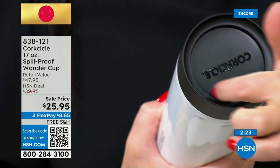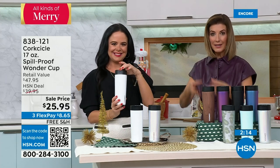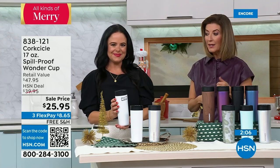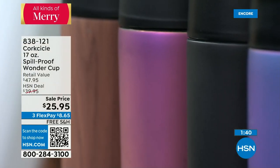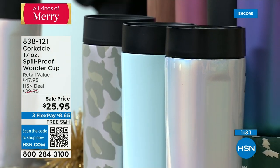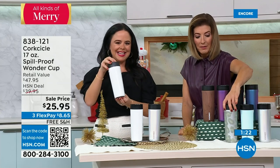Whether you're taking a smoothie to the gym, putting it in your golf cart, commuting with coffee, or sending kids to school — the ergonomic flat sides are iconic to Corksicle's design and allow it to fit perfectly in any standard cup holder. We've never done free shipping on this before today. All colors are available online at hsn.com. This makes a great gift for anyone who loves coffee. It's nearly 50% off retail.